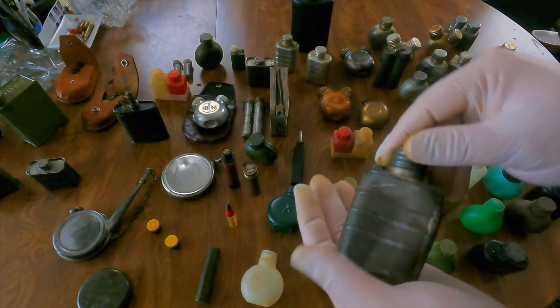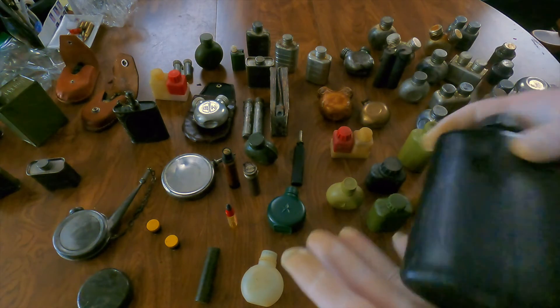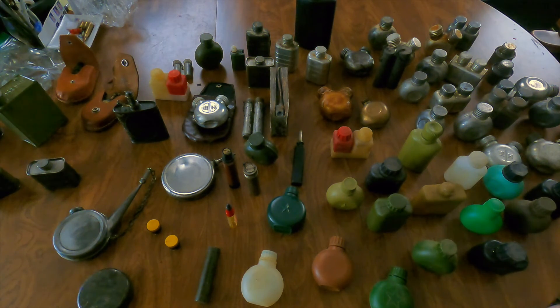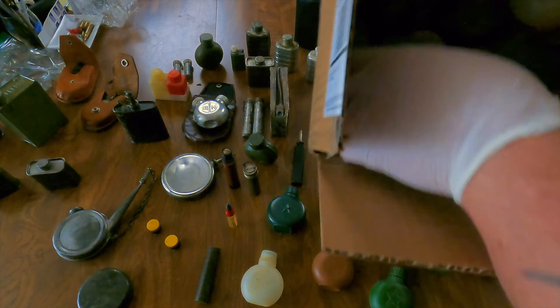Then the bigger ones — this might even be a flask, or a canteen. And I have a whole big box of just multiples of these, so it's a pretty nice collection overall.